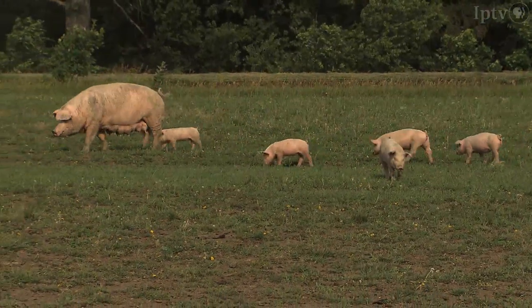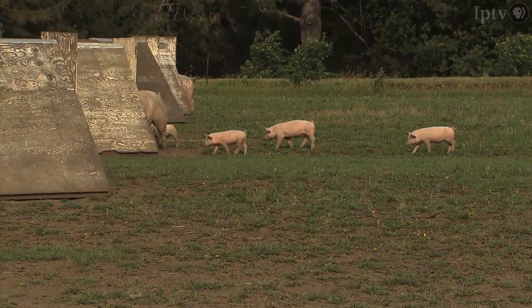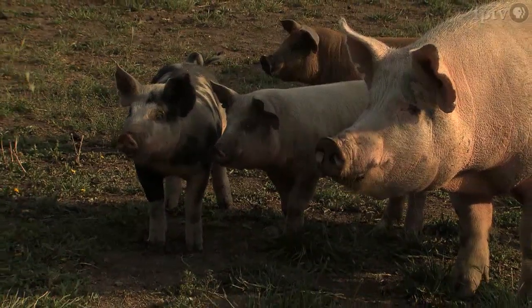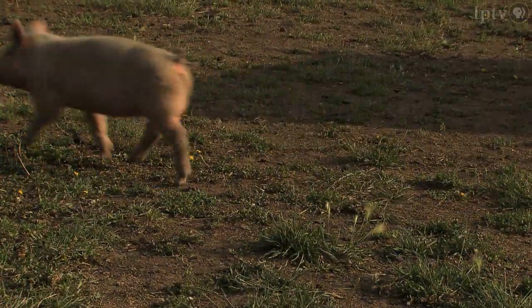We have a pasture farrow-to-finish operation. The piglets are born on pasture in the spring and they stay on pasture until usually about October. Then they'll go into the barns for the wintertime when it's cold and snowy. We farrow again the second time in August and September — another batch of moms will have baby pigs, and those will stay until October and then go inside for the winter too.